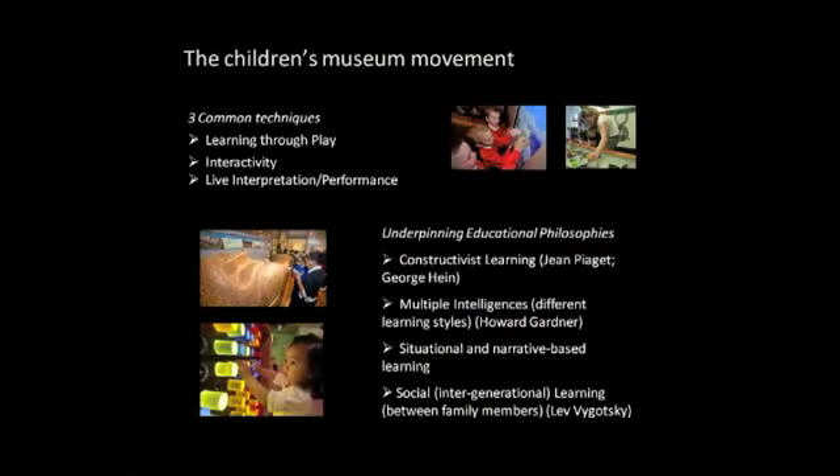The first one is constructivist learning, as discussed by the Swiss educationist Jean Piaget and specifically for museums by the American educationalist George Hine. In brief, it's the idea that instead of being passive learners with empty minds which can be filled with knowledge, we are all active learners. We bring our own experiences to any learning activity, and it's through an accommodation of our existing experience and new activity that we actually learn. We make meaning through what we bring to any learning environment, and in turn take forward new knowledge and understanding on that basis.